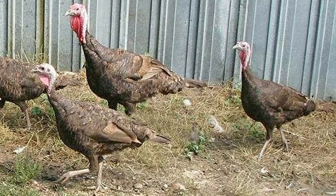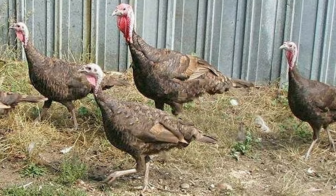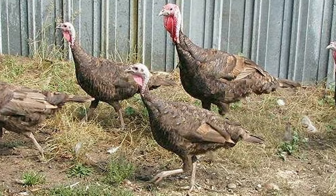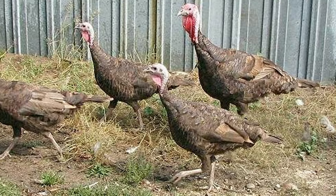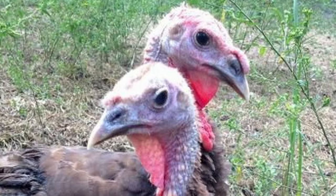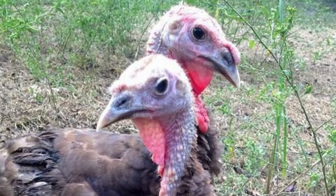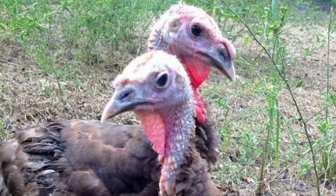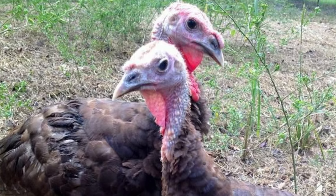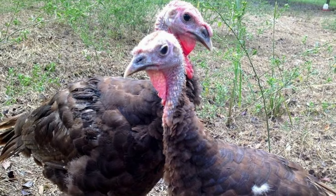To combat the genetic limitations of working with only 12 individuals, the breed had to be almost recreated from scratch, bringing in bronze, Narragansett, and some bourbon red genes. As a result, the American Poultry Association doesn't accept them as a pure breed. However, the Livestock Conservancy does accept them as a true heritage breed.